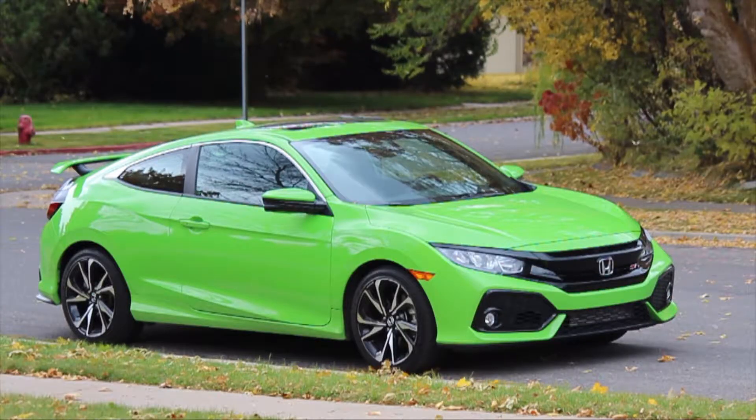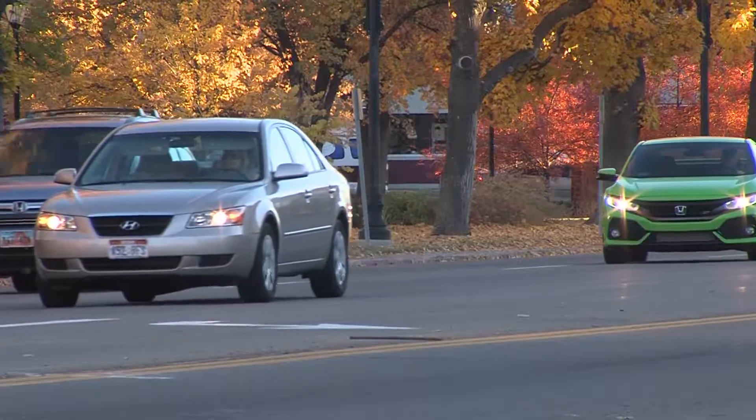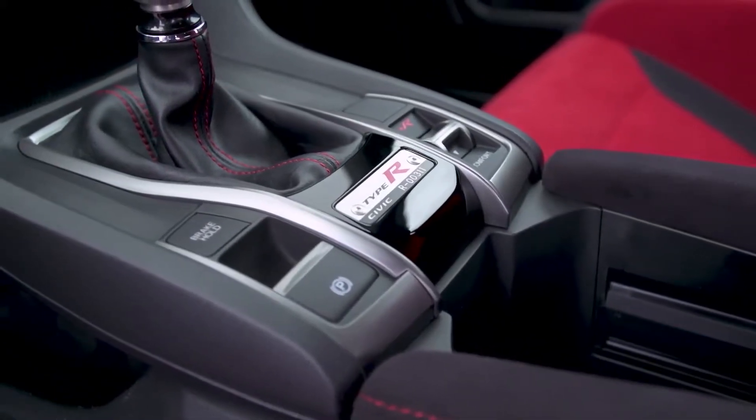It's sleek, understated, and easy to live with. The cool kids won't bug you about it like a Type R — though it has the same handbrake.